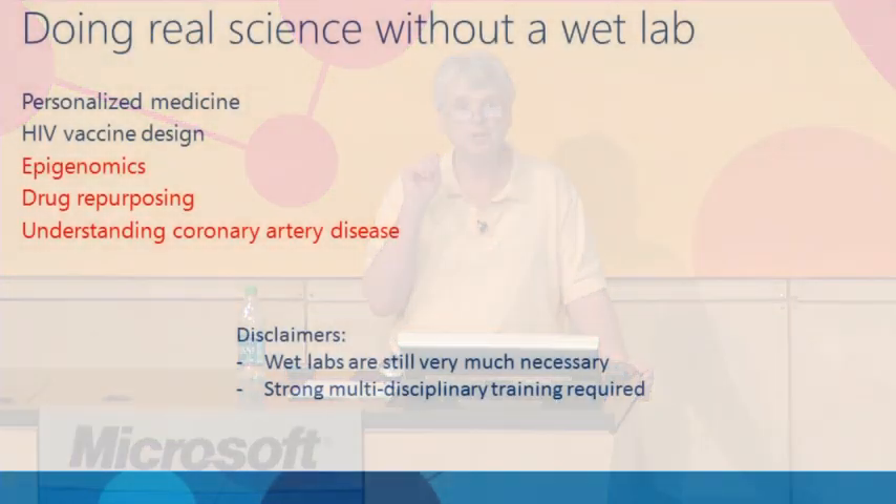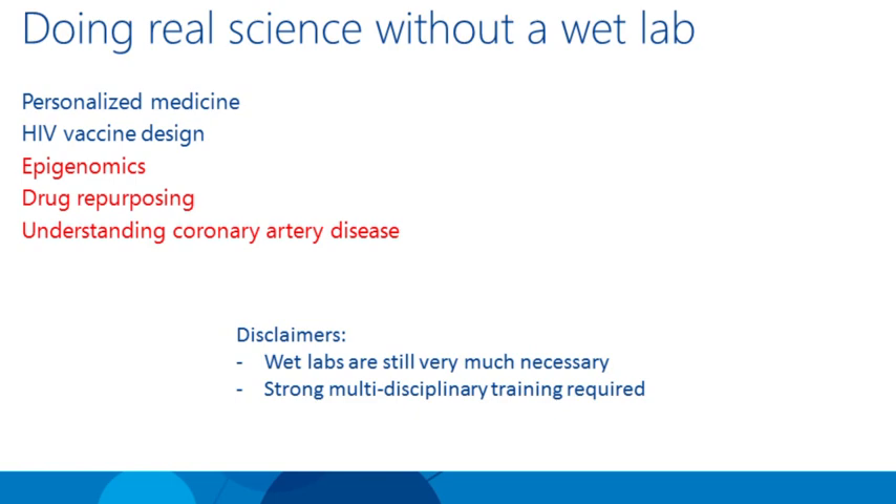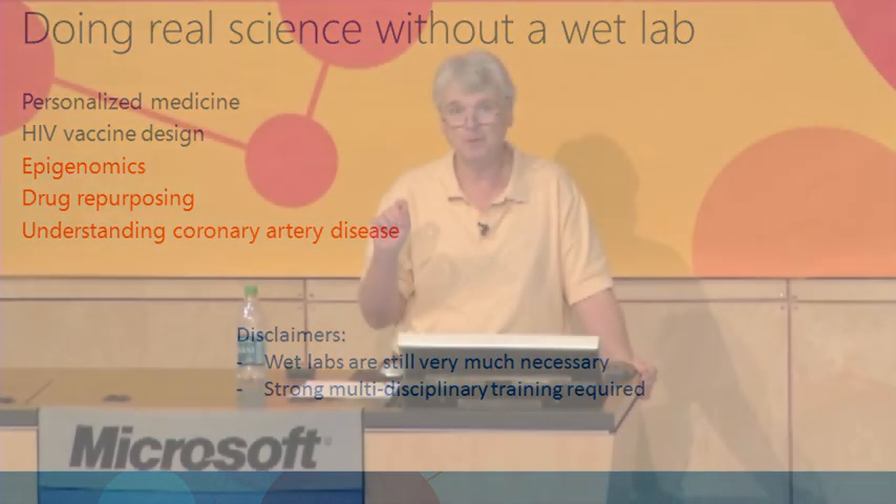Now for three more examples where you take data off the shelf, developed for some other purpose, and use it to gain biological insight. Two disclaimers: first, I am not claiming you can do away with the wet lab — that's obviously not true. Second, I'm not claiming you can take off-the-shelf data as a machine learning researcher, push a button, and do biology. You need strong multidisciplinary research — you need to know the biology in addition to the machine learning.